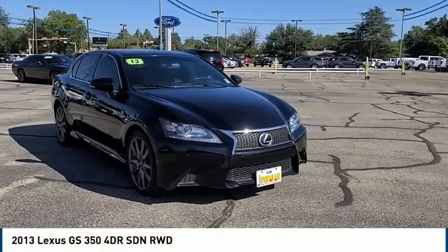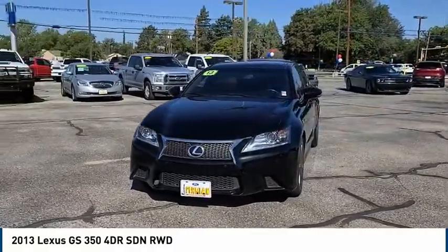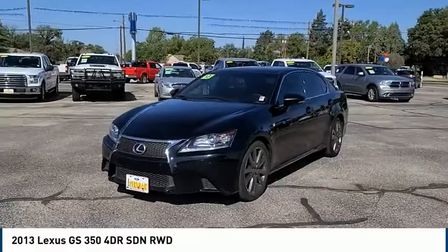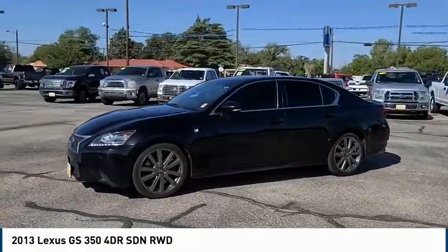Looking for the right vehicle? Check out the 2013 GS350. The GS350 boasts a powerful engine with a lot of horsepower output under its hood.